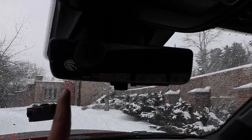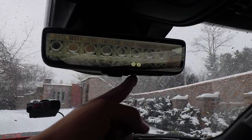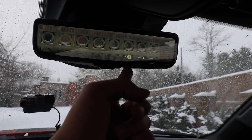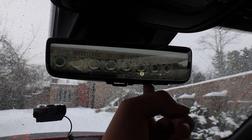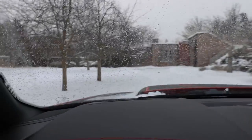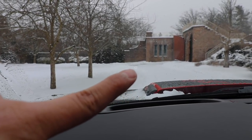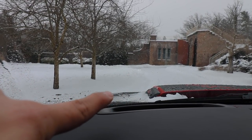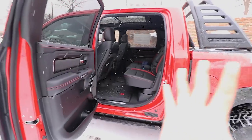Another cool feature is the rearview mirror — you click it and it turns into a camera. You can adjust the brightness and move the view up and down. You also have a heads-up display — I need to make the light a little brighter but it's right there. This is something new that FCA has never done before, which is a cool touch.